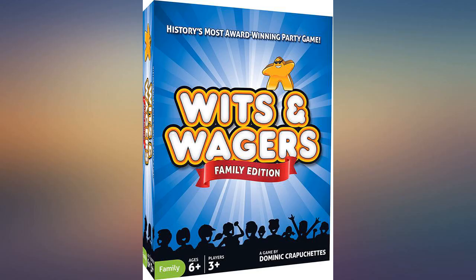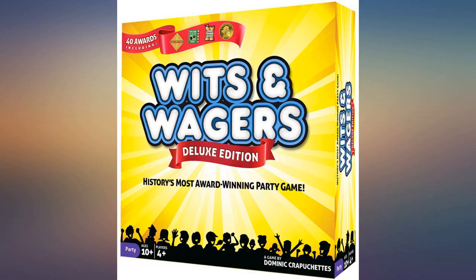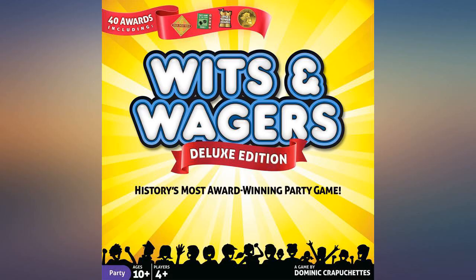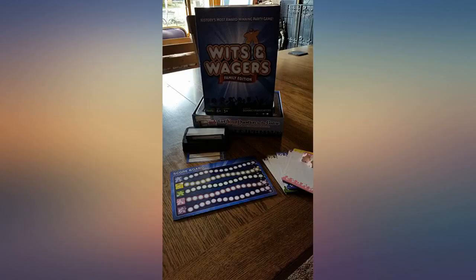This is a great improvement over the old version. Our family — grandparents, parents, and kids — all liked the old version but we love this version. All ages are on a level playing field, and that makes the game a great one for us.